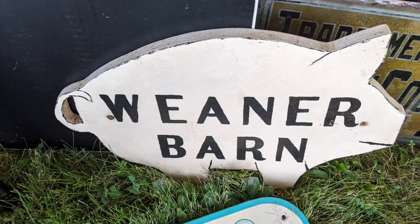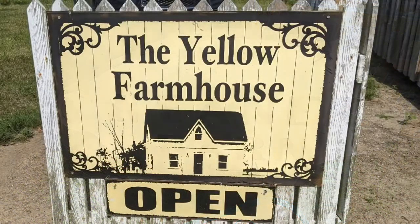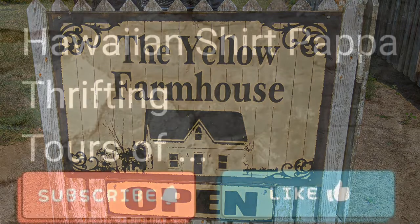The Greener Barn. The Yellow Farmhouse had an antique market on one day, September 10, 2022.